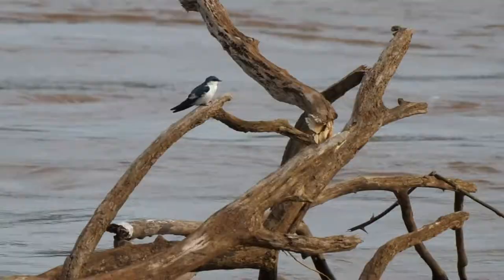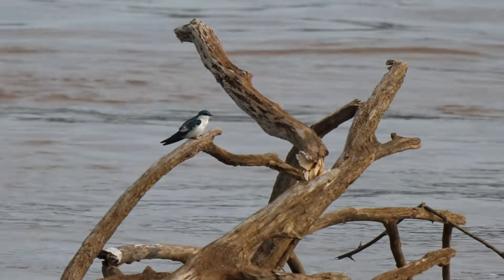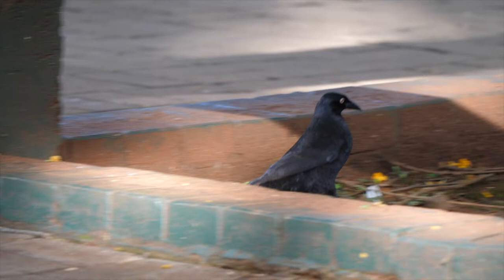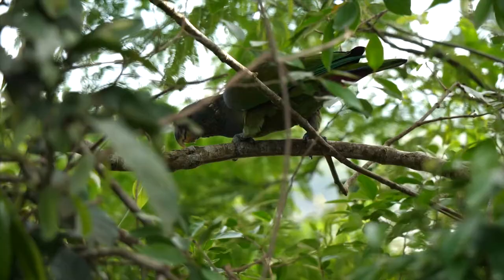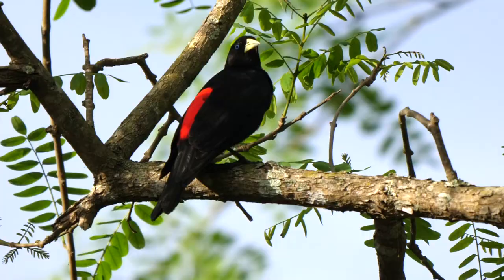Old trees uprooted by floods were a good perk for the local white-winged swallows. A restaurant area nearby was a good spot for a giant cowbird to forage. And in nearby bushes was a male shiny cowbird, along with a few scaly-headed parrots and a red-rumped cacique.